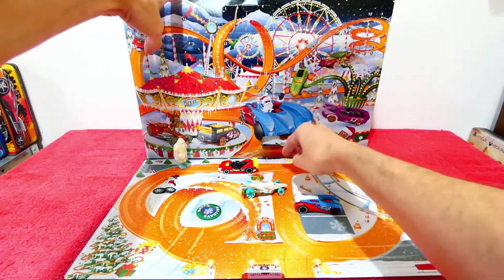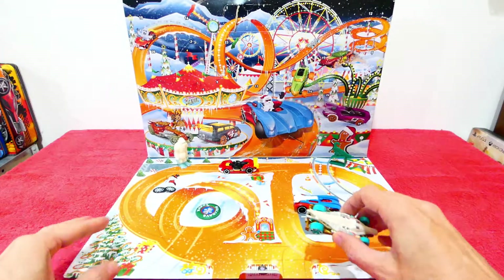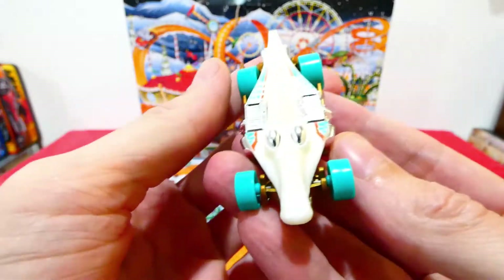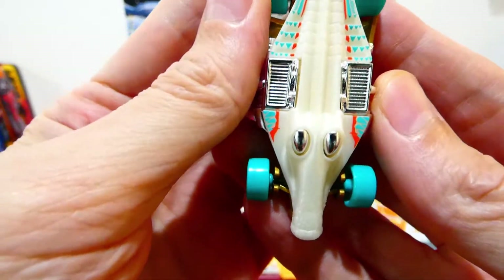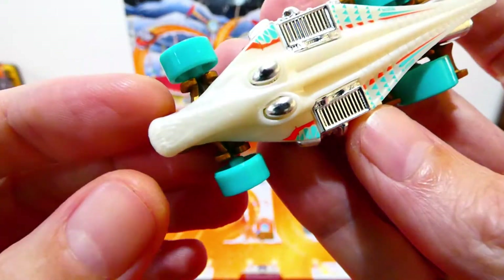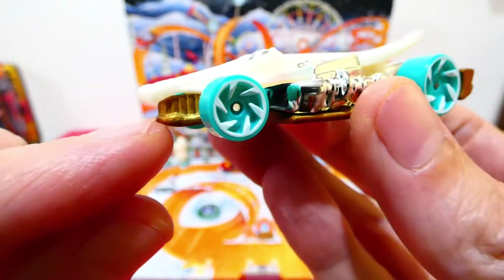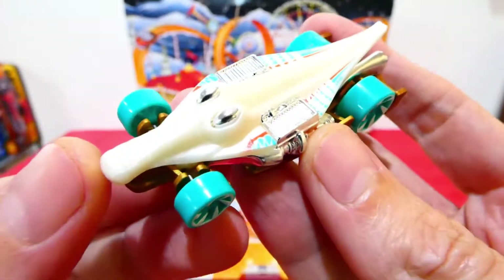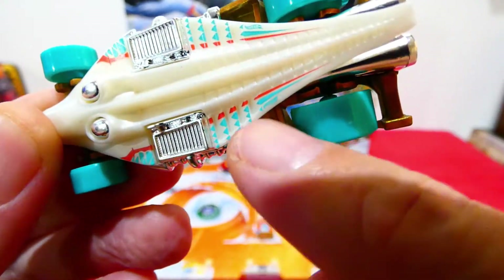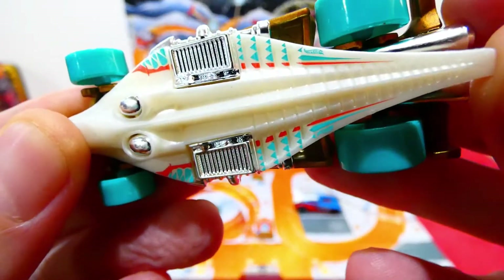We got the Croc Rod! This looks really, really cool — look at the colors on this. You can see the crocodile shape of the body, with the eyes right there, the little snout, and the teeth effect as well. Very cool.